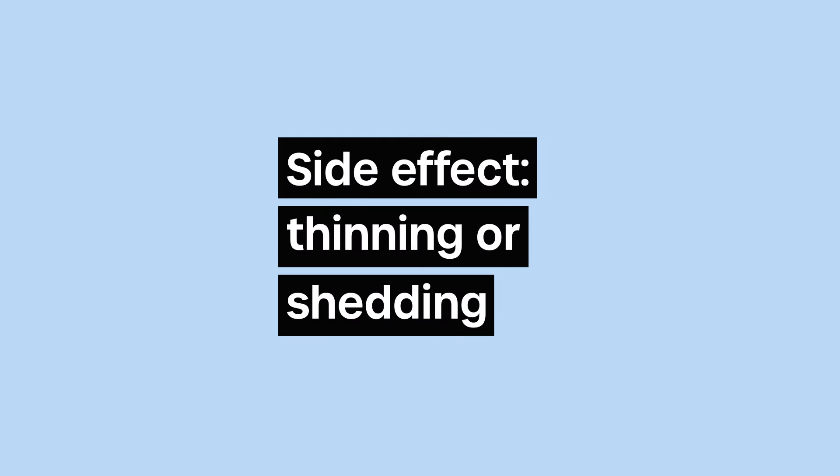About a month to a month and a half into using it, I did experience some thinning in the area I was treating most, which was over on the sides. Please check out the other video because I share more about that. Even if you experience some thinning or hair loss in the beginning, doctors tend to say this is completely normal — it's a great sign that your old hair has been pushed out and new hair is coming in.